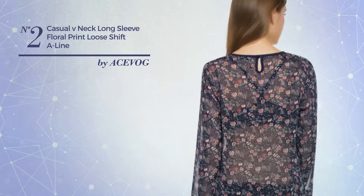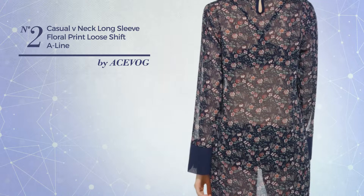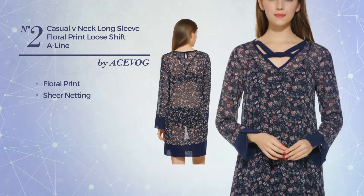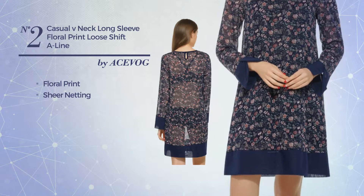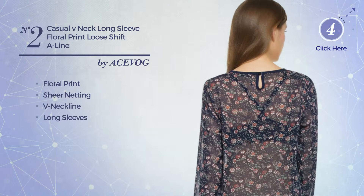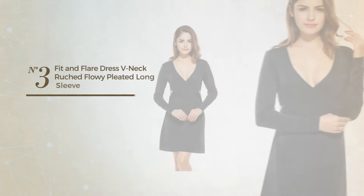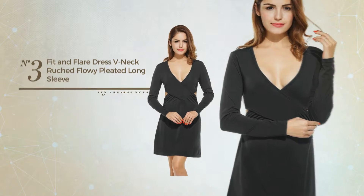Number two: an all-casual midi length shift silhouette dress featuring a lovely design with floral print. Made of loose material enriched with sheer netting, this dress includes a neckline, long sleeves, and a long hemline. Available solely in this color.